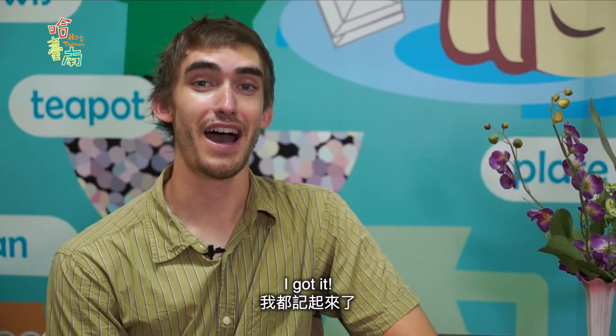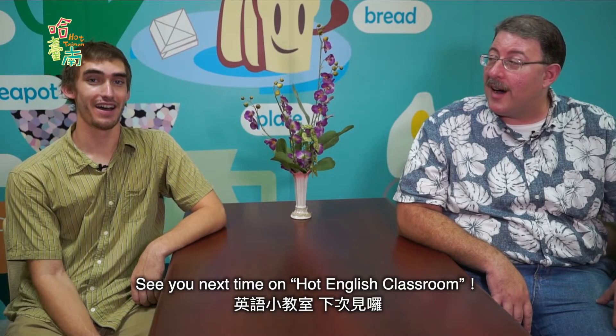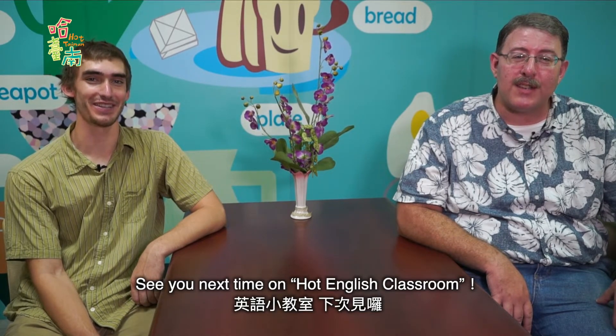Did you get all that? I got it. See you next time on Hot English Classroom.